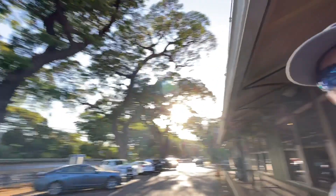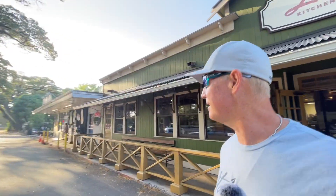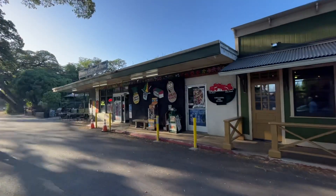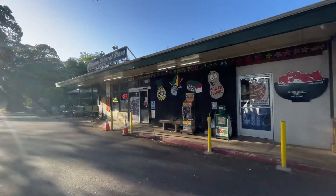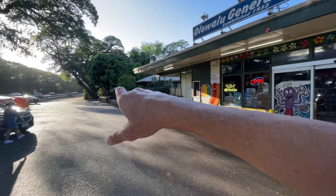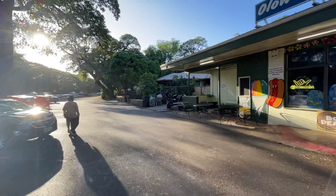Now, don't forget, right next door, a couple other businesses I want to shout out. We have the Oluwalu General Store right here. And then next to the General Store, you have a Butterfly Touring Company. And a new pizza business just sprung up. And of course, probably the most famous fruit stand is right down there as well.